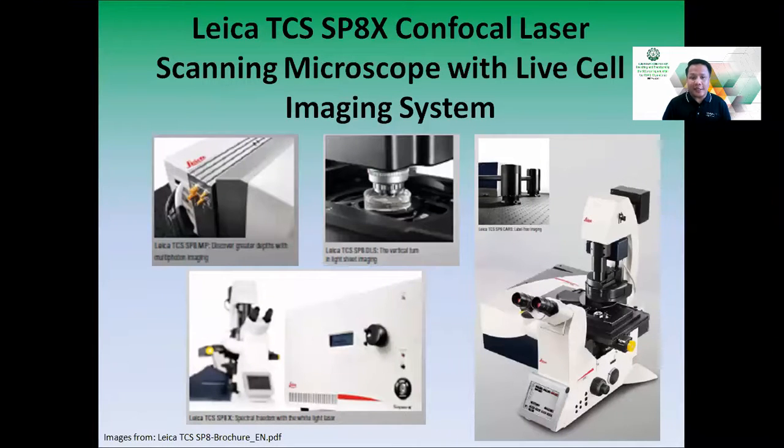For the confocal laser scanning microscope, we have the Leica TCS-SP8X confocal laser scanning microscope with live cell imaging system. As you can see, this is a modular system — from an inverted laser scanning microscope to the power supply, along with a live cell incubation chamber.